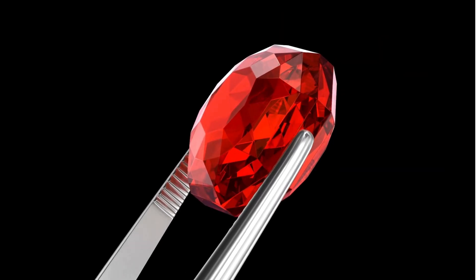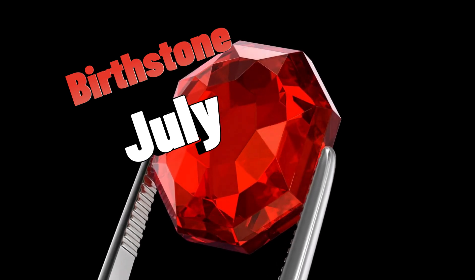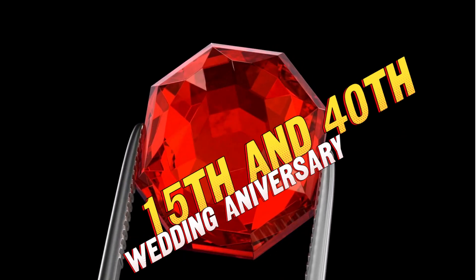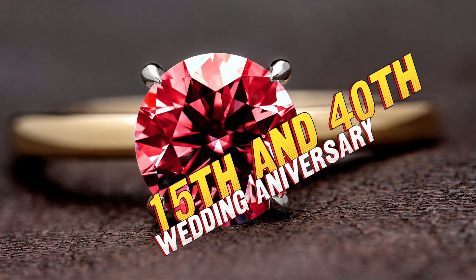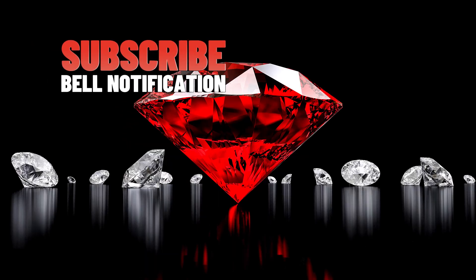Ruby is the birthstone for July. It's also the traditional gift for 15th and 40th wedding anniversaries. Subscribe for more stories about fascinating gemstones.